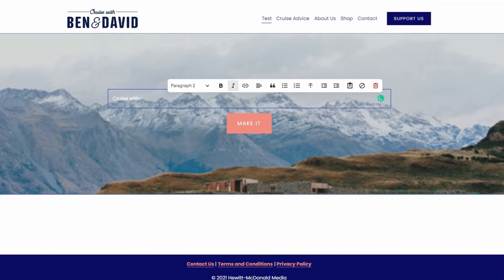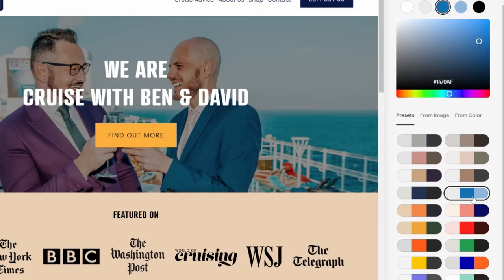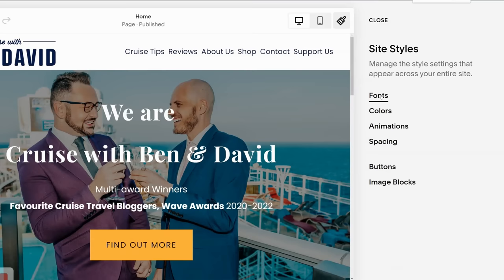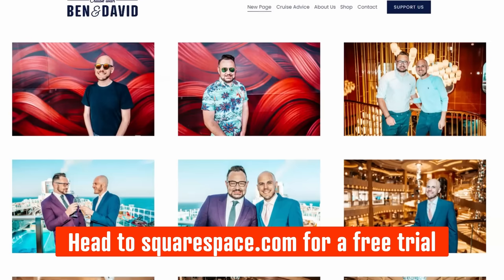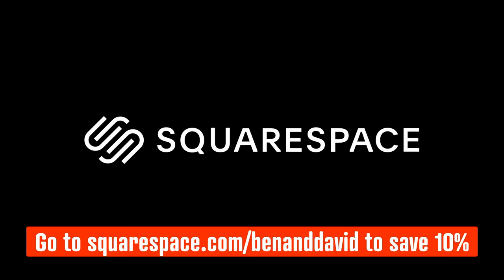Squarespace is the all-in-one platform that helps you create your online website and grow your presence or business. The best feature is that you can do everything in one place — we also love the fantastic customer service, templates that can be customized to your heart's content, and analytic features to help grow your website. Best of all it's so easy — no design experience or coding skills needed. Head to squarespace.com for a free trial, and go to squarespace.com/benanddavid to save 10% off your first purchase of a website or domain.